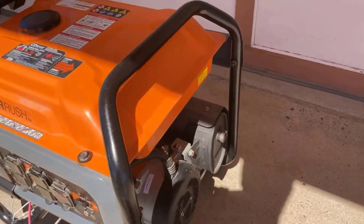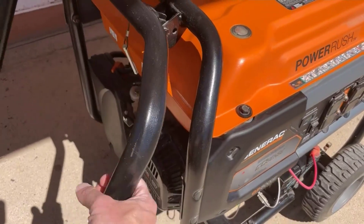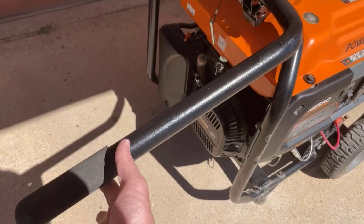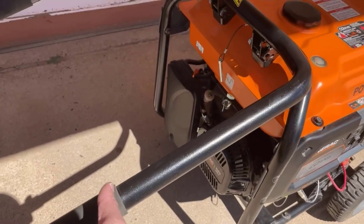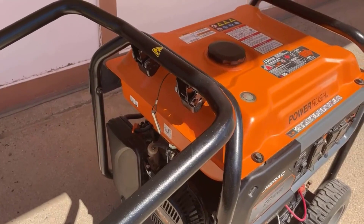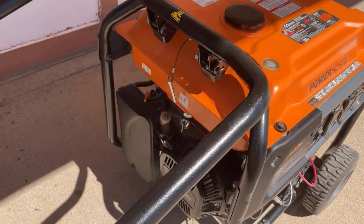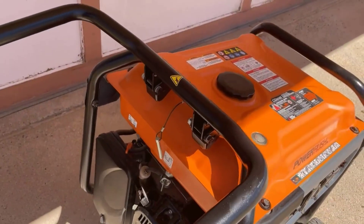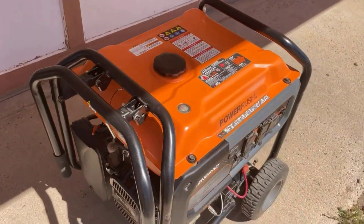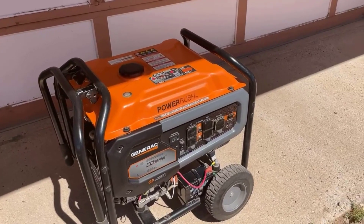4. Portable Design with Heavy Duty Wheels. Generac has made this generator highly portable with the inclusion of heavy-duty wheels. The robust wheels allow for easy transport to different locations, making it an ideal choice for camping trips and other outdoor activities. The addition of a foldable handle further enhances portability, ensuring that users can move the generator with minimal effort.